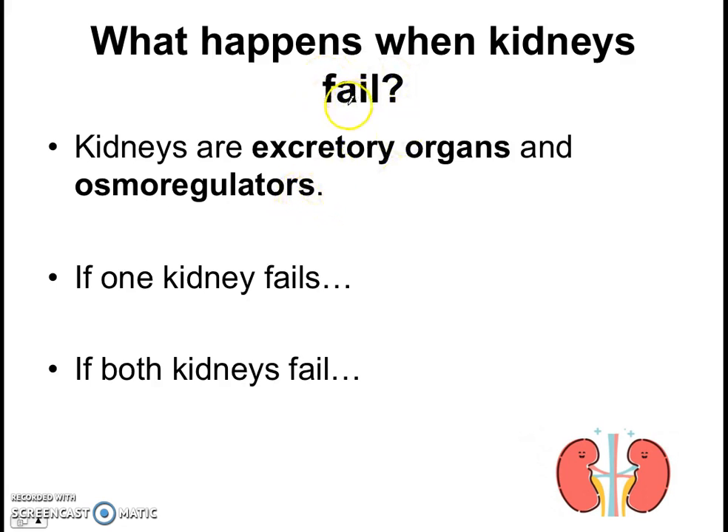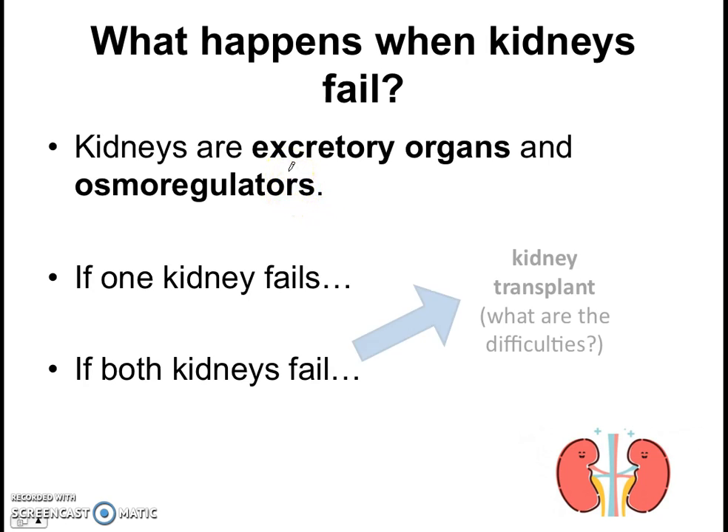So what happens if they fail? Well, if one kidney fails, you can still rely on the other one to live relatively normally because you have two kidneys — one on your left, one on your right. However, if both kidneys fail, then there is a problem. What happens to excretion? What happens to osmoregulation? It will just go haywire and you'd face lots of problems. So if both kidneys fail, there are some options available.